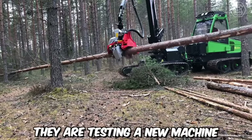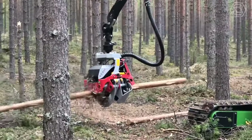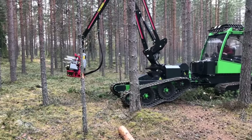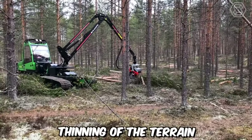Someone is very lucky — they are testing a new machine before delivery. It is a harvester, or to put simply, a logging combine from Yarkrak Eco, this time with a track chassis, crane, and cutter bar. It is an ideal choice for high-quality thinning of the terrain.